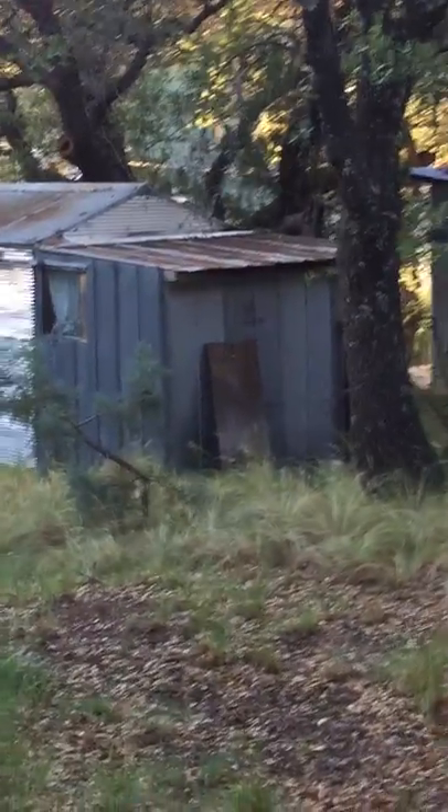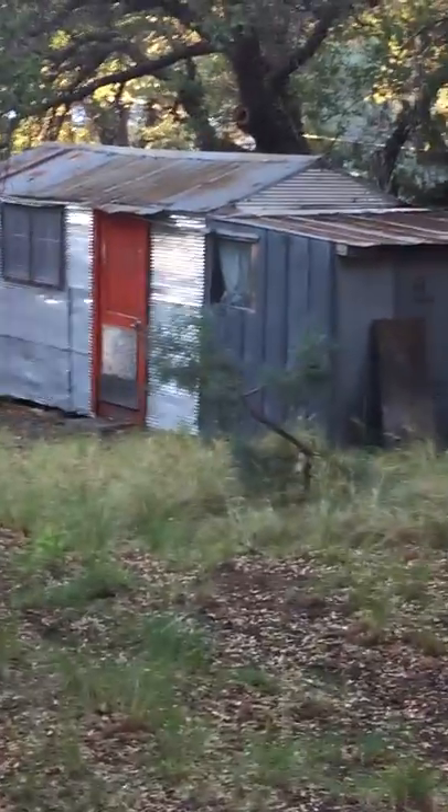The ground is not level — there are little ruts, so you're likely to step in a hole if you're not careful. Another cabin over here in the shade, and you can see cabins down below. See that one? Teeny-tiny.